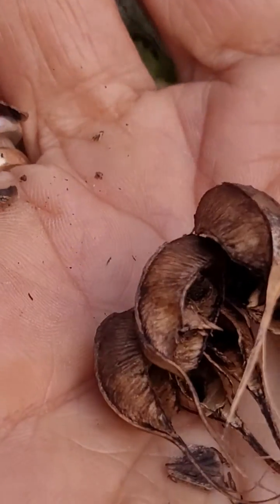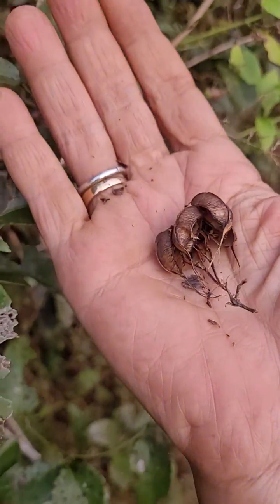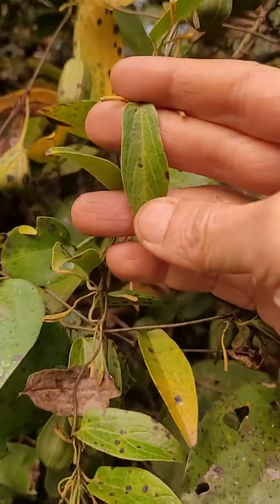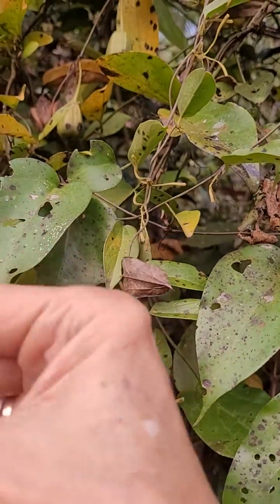You can smell the leaves and see it has an interesting aromatic smell. Take a fresh leaf. See this is how the leaf looks — just smell it and confirm whether it's the same species.